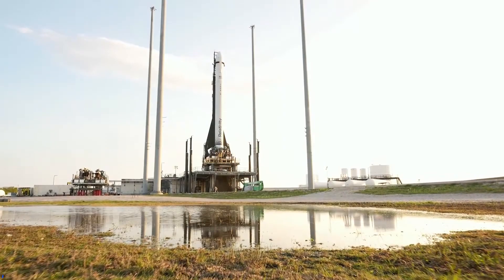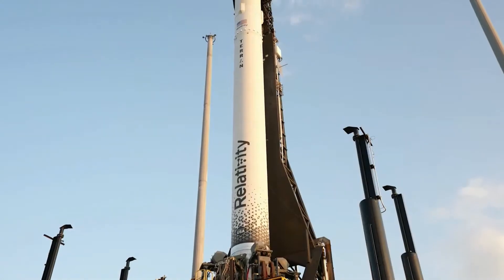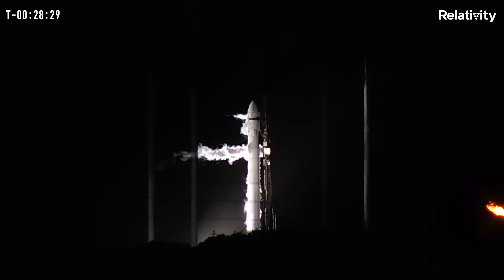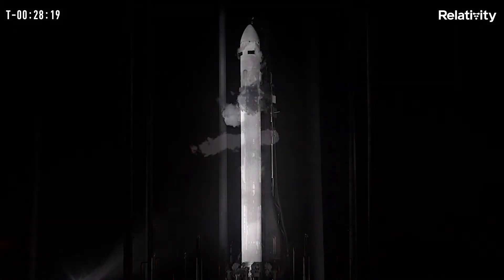Relativity Space was at the pad on March 8th at Launch Complex 16 in Cape Canaveral, Florida, ready to give their first demonstration flight a red hot go. The mission, dubbed Good Luck Have Fun, was all about demonstrating their expendable two-stage small payload launch vehicle named Terran-1. Something very unique about this rocket, which I will cover in a moment. Not least of which is that the company's co-founder, Tim Ellis, used to work at Blue Origin — and now he has a rocket on the pad before they do. With that little gem, let's check out this historic launch.